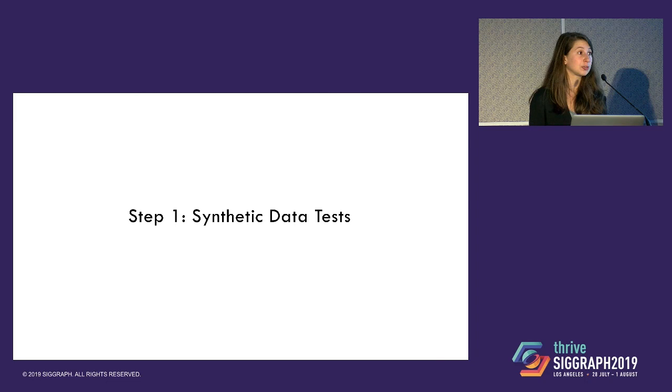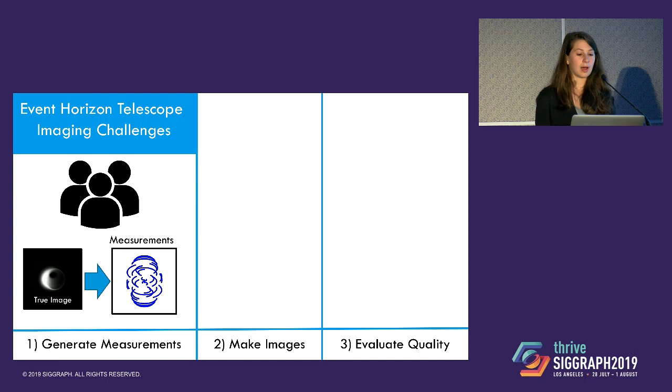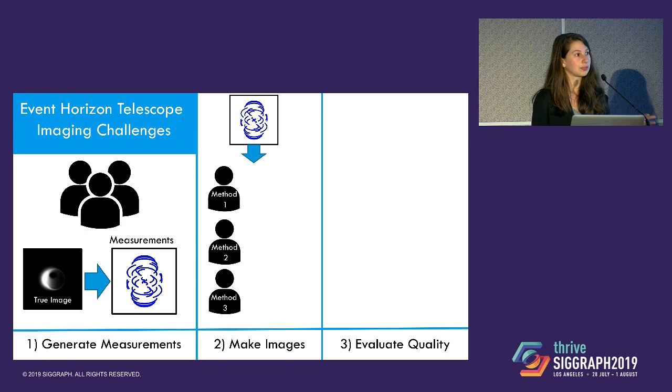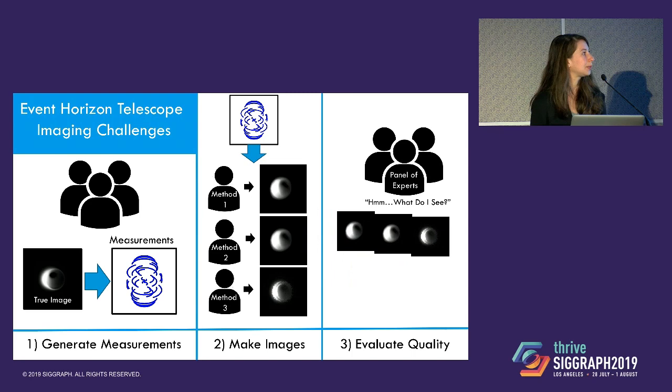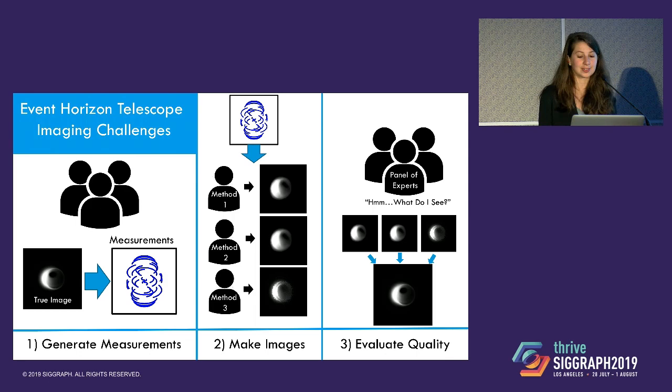To address this, we put together a four-step process. The first step actually started years before we collected data — testing ourselves on synthetic data through what we called the Event Horizon Telescope Imaging Challenges. A team simulated realistic data sets that were distributed without any knowledge of the underlying source used to generate them, with all the crazy errors we expected to see. Different people used their different favorite methods to reconstruct what they thought was the best image. This was then passed to a team of experts to decide what they believed. Unlike with the real data, we actually had the true image in the end, so we could compare.